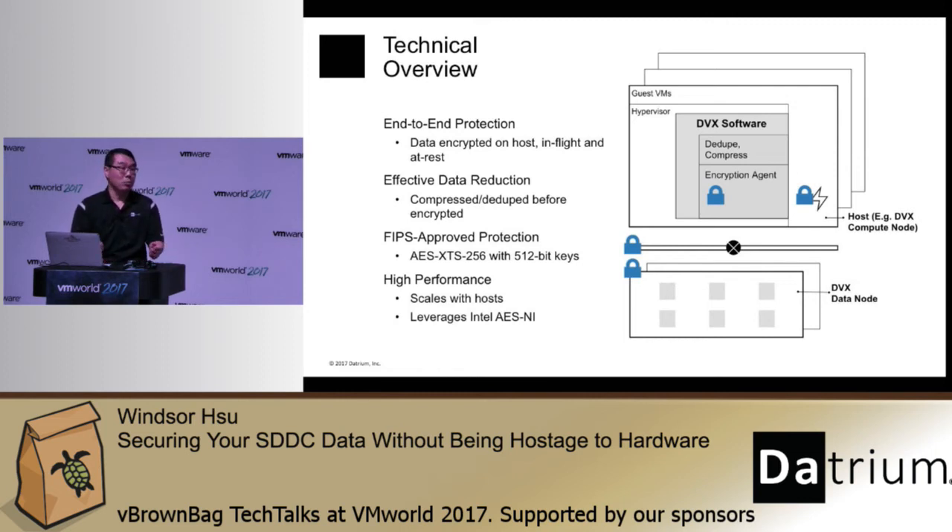We're leveraging this idle resource to perform encryption and it performs really well. The second reason it's blazingly fast is because we use the FIPS-approved AES-XTS-256 crypto algorithm. This algorithm is designed specifically to leverage the AES-NI engine available on all Intel and AMD processors.